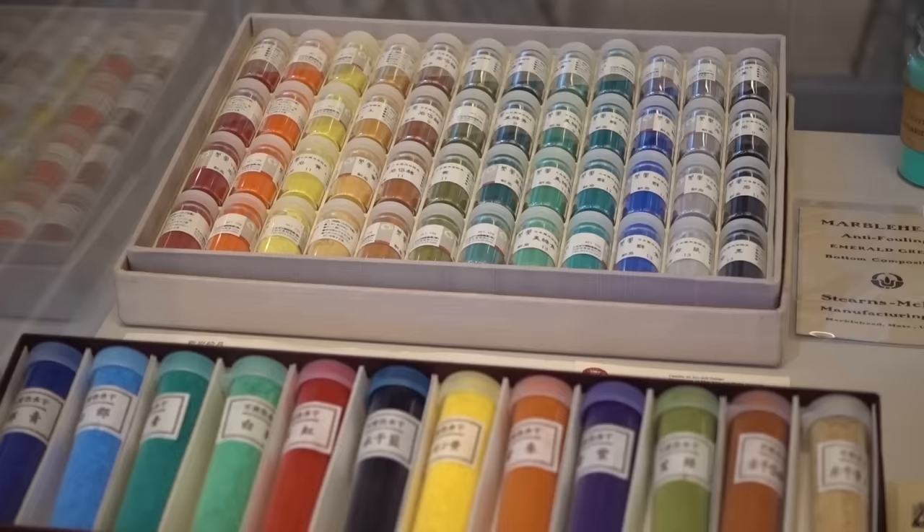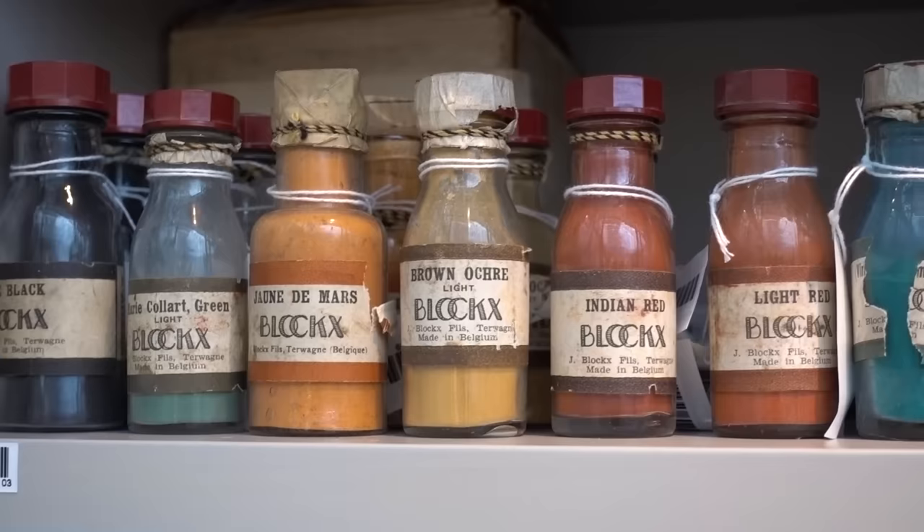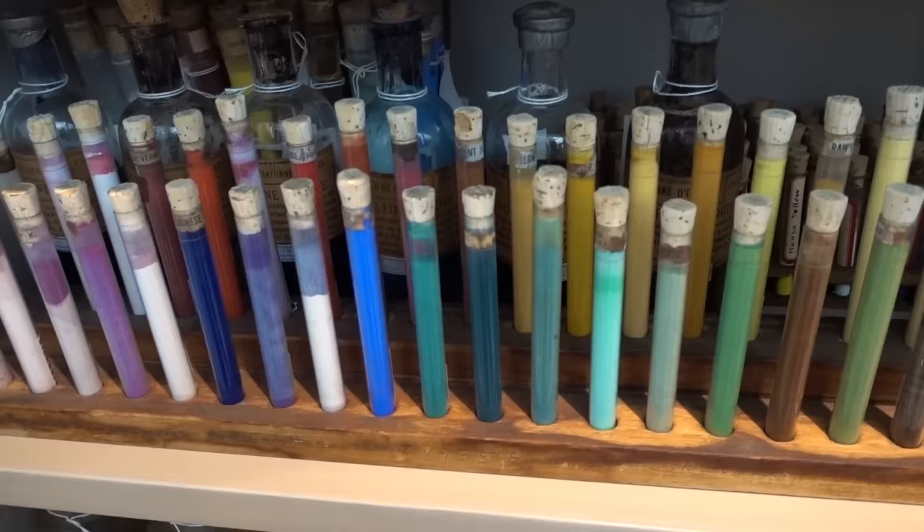then you can tell original from restoration, original from fake. And so what he did was start buying pigments to use as standards for the analysis of works of art. Knowing that it was visible to the public meant that I needed to make some sense of what we have as a collection.